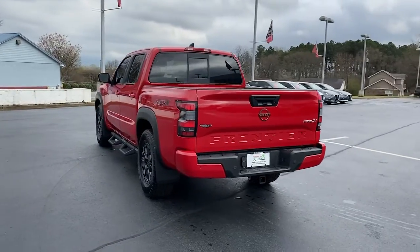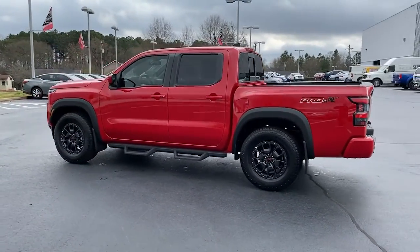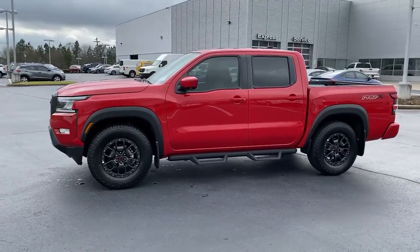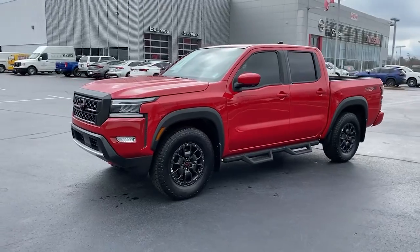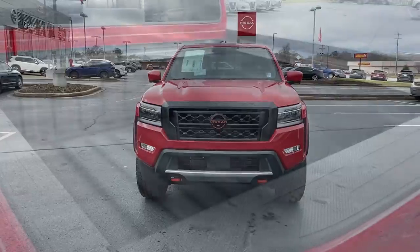The following are some of this vehicle's highlighted options: navigation system, keyless entry, sun/moonroof, fog lamps, blind spot monitor, electronic stability control, trailer hitch, floor mats, trip computer, and power windows.